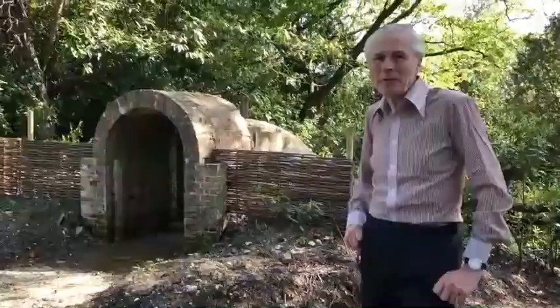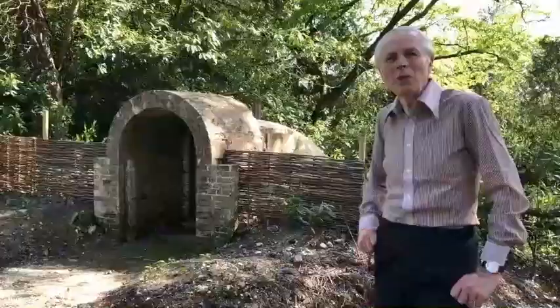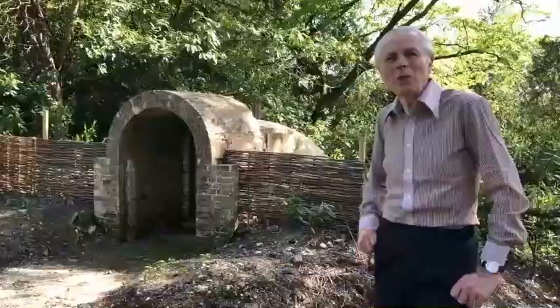This curious looking structure is the Ice House and was built in the 1870s when my great-grandfather was improving Palace House and wanted all the latest modern facilities.